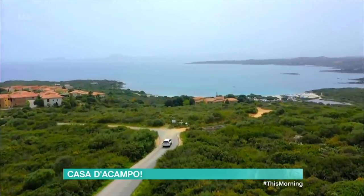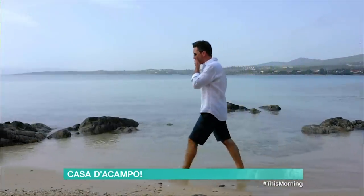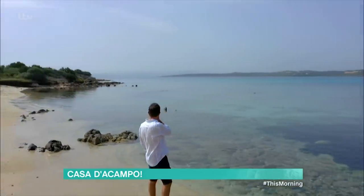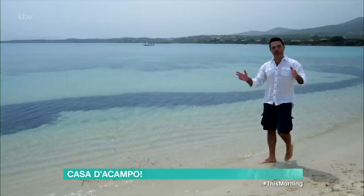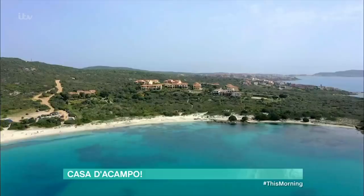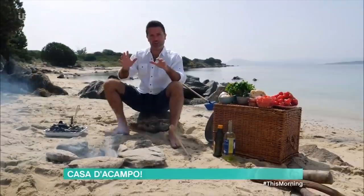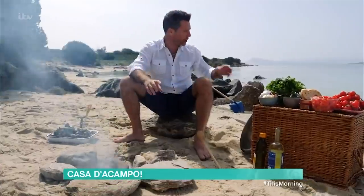I'm on Spiaggia Bianca, which is one of the sandy coves that lines this 10 km stretch known as the Emerald Coast. It may be called the Emerald Coast, but the water is crystal clear. I have to say, there is nothing more satisfying than getting fresh seafood straight from the fishmonger and cooking it just a couple of minutes away from where the sea touches the sand — this is just awesome.